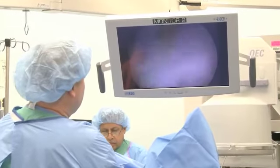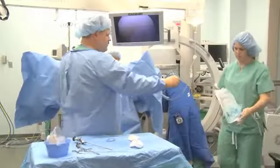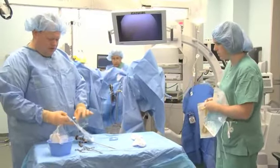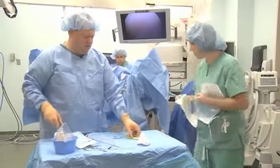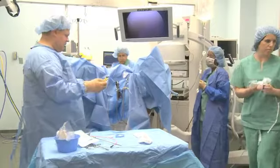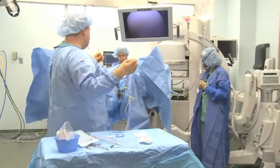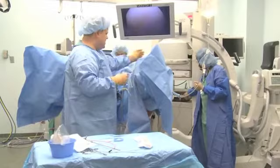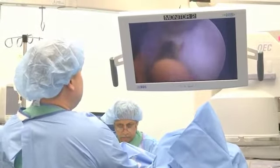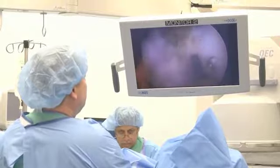Since cystoscopy uses a small camera, there is no risk of ionizing radiation. Despite this benefit, the invasive nature of the procedure increases the risk of infection, bleeding, bladder wall rupture, and hyponatremia, which is a sodium imbalance in the body. A disadvantage of this method is its inability to differentiate between BPH and prostate cancer.